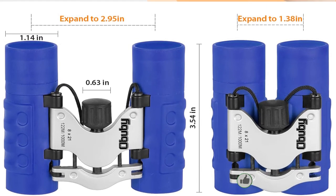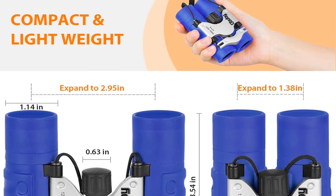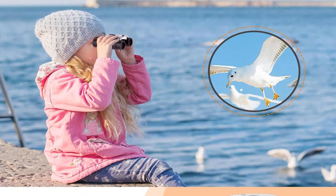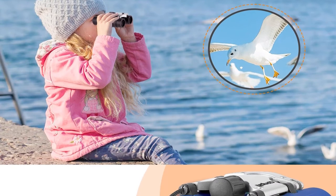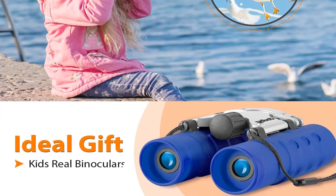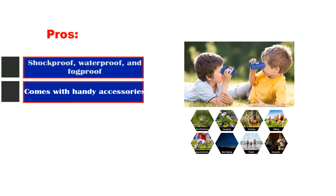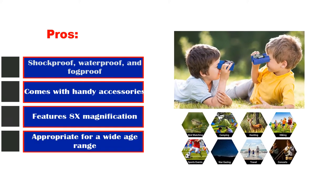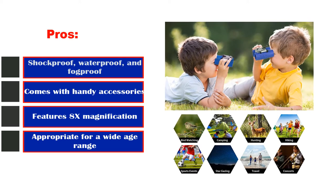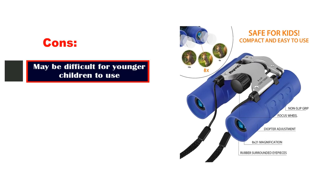Rubber eye protection and a non-slip grip enhance ease of use, and a wide range of color options means even the pickiest of kids will find a hue they like. The binoculars measure 4 inches long by 3.5 inches wide by 1.1 inches deep, weigh 5.9 ounces, and come with a cleaning cloth, a case, and a velvet bag for storage. They're available in 13 different colors, appealing to both boys and girls. Pros: shockproof, waterproof, and fogproof; comes with handy accessories; 8x magnification; appropriate for a wide age range. Cons: may be difficult for younger children to use.